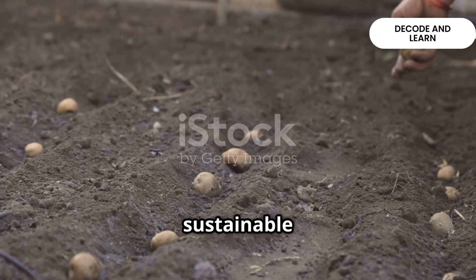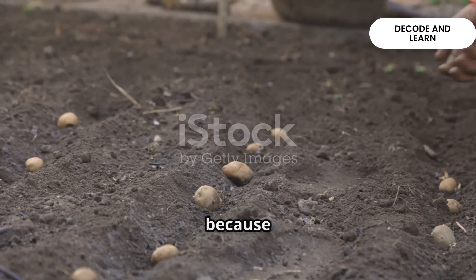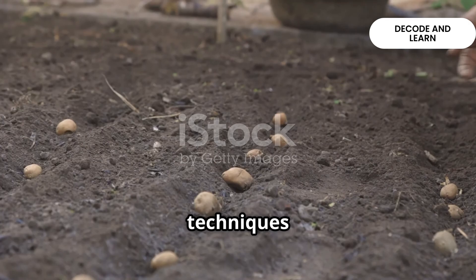This method is sustainable for nature, but land productivity remains low because no fertilizers or modern techniques are used.